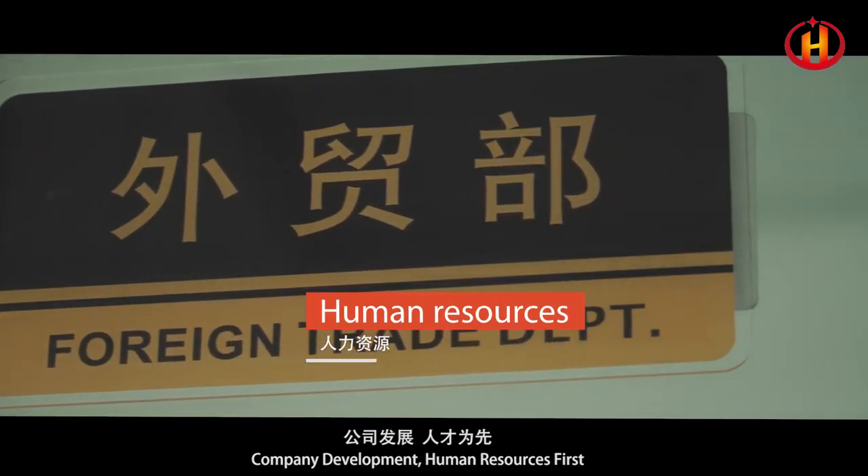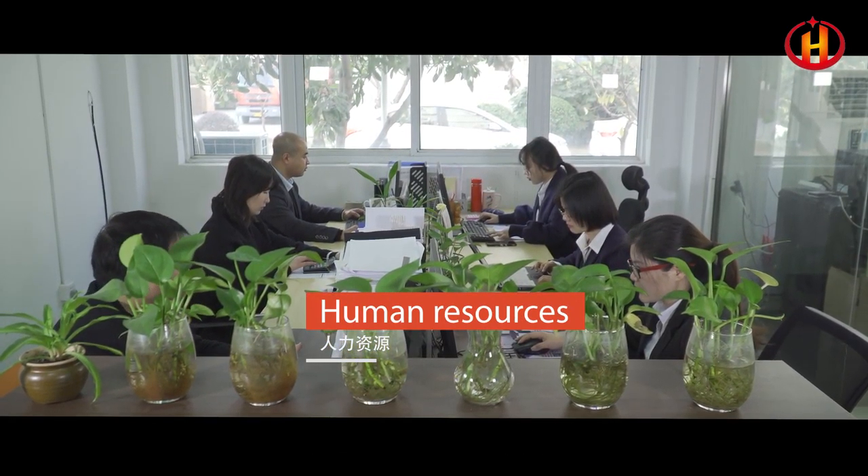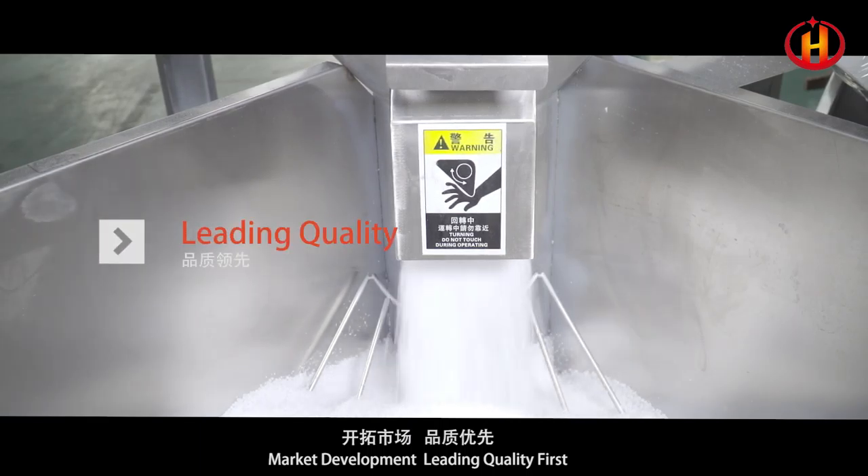Company development: human resources first. Market development: leading quality first.